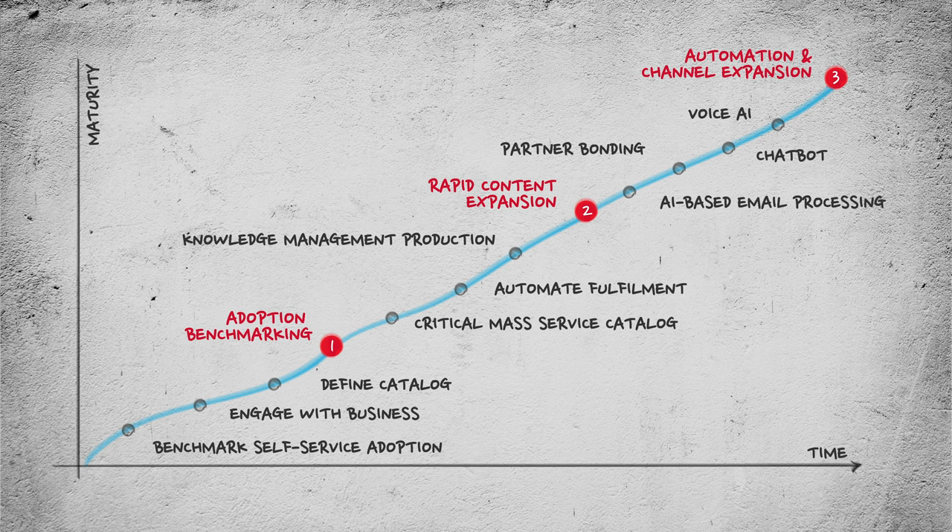Finally, automate fulfillment from front office through to back-end. Increase automation of existing channels using AI — say, email processing, chatbots, etc. Automate back-end processing through hybrid cloud automation, cross-system automation, and partner bonding.